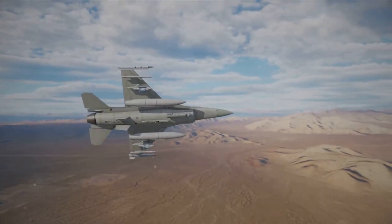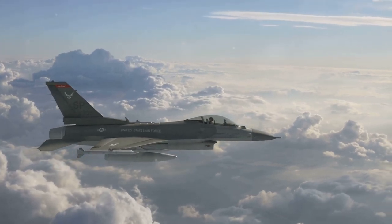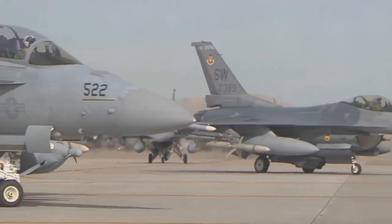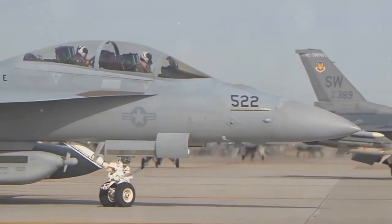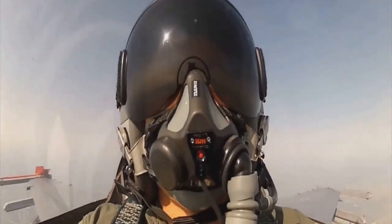Starting at number 10, we have the F-16 Fighting Falcon Fighter. With an estimated unit cost of just over $26.4 million, there are 14 of these fighters in the Navy's inventory. Built by General Dynamics and Lockheed Martin, it's a true legend.